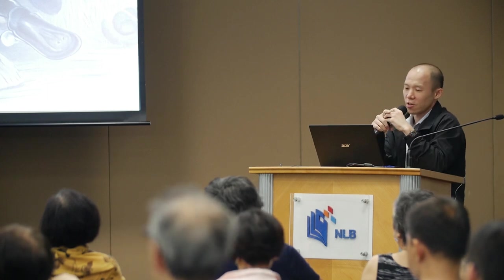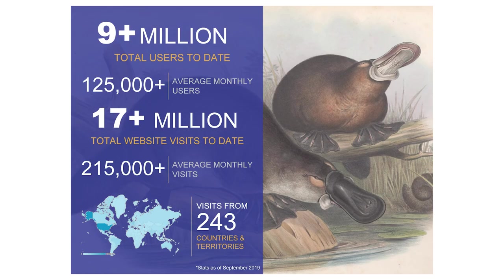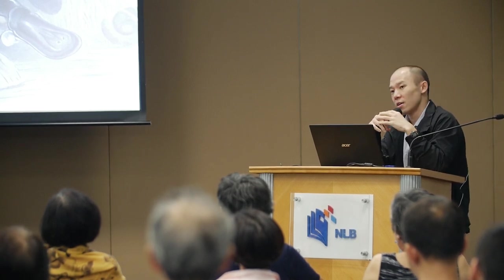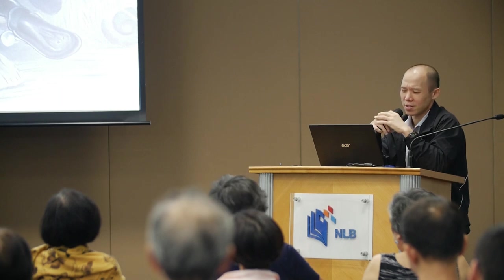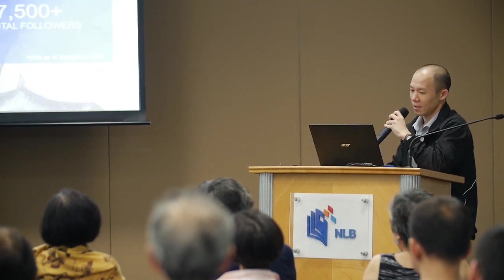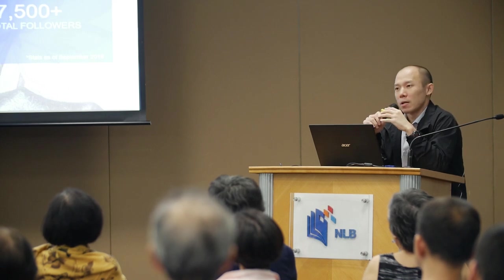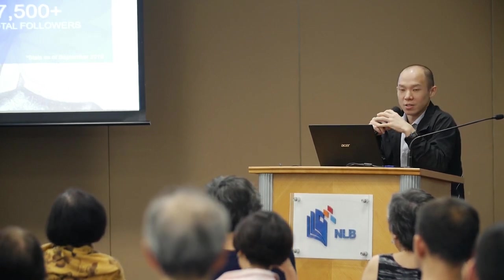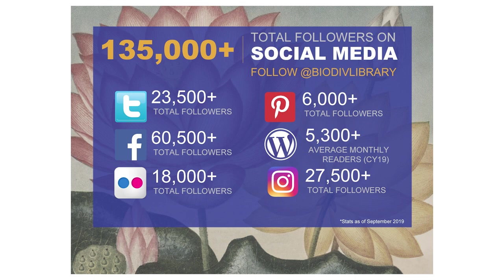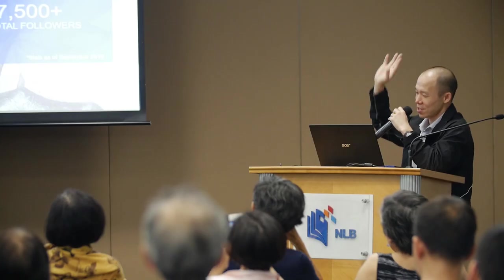Since the launch of BHL, over 9 million unique users have visited the library, and on average it receives roughly 125,000 unique visitors each month. BHL has recorded over 17 million visits, averaging about 215,000 visits per month. Visitors come from all over the world. BHL is also very active on social media; you can follow them on various channels using the handle @biodivlibrary.